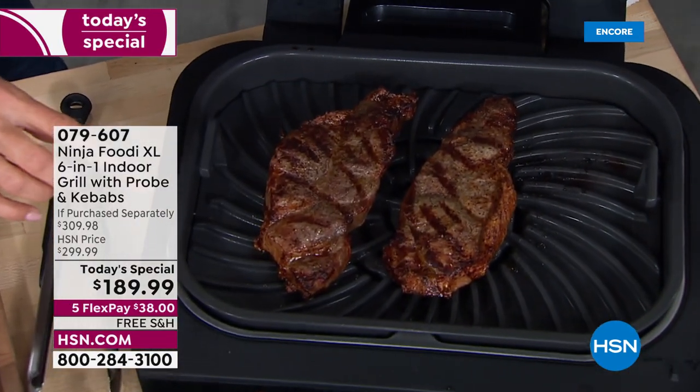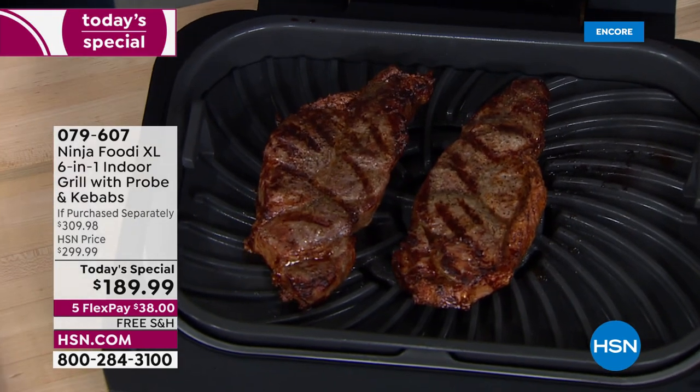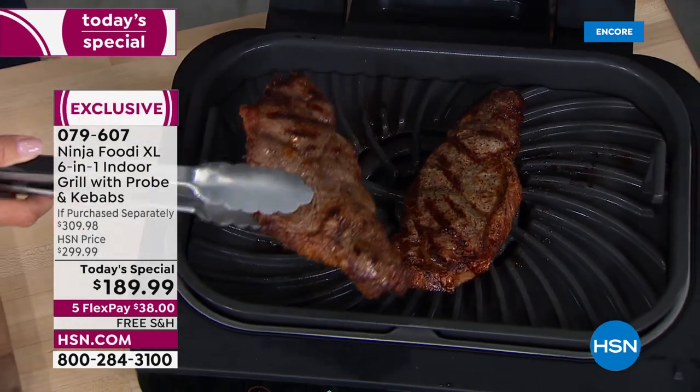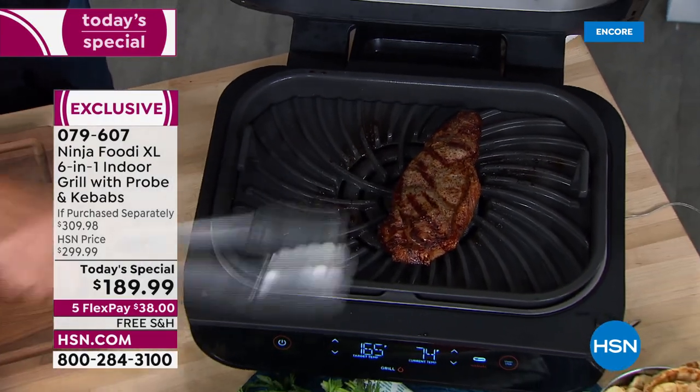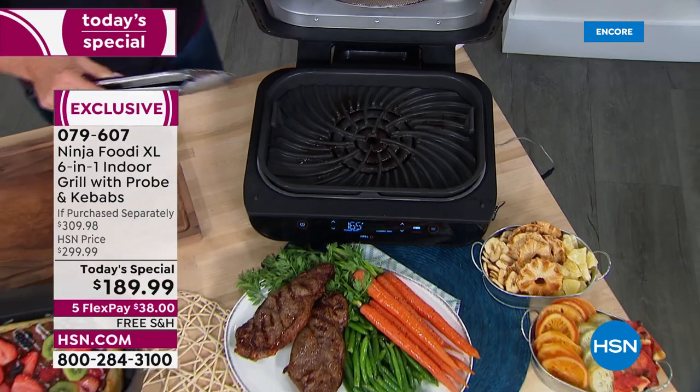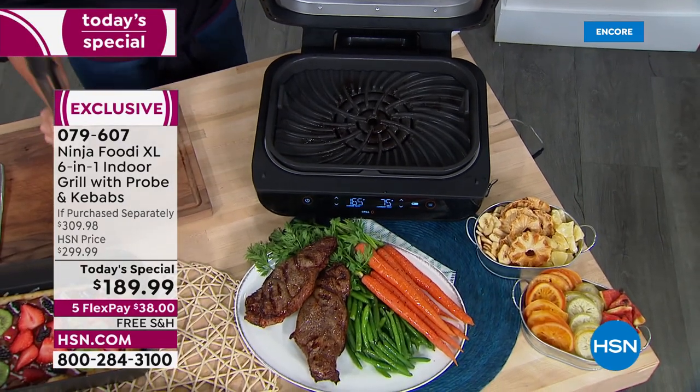Do you hear it? Do you hear the sizzle? Do you see the marks? Oh my gosh, this is what we want. We want delicious, perfectly grilled steaks all year long, no matter what the weather is, what the temperature is, who comes to visit, whatever you're cooking — you're going to be able to do that.